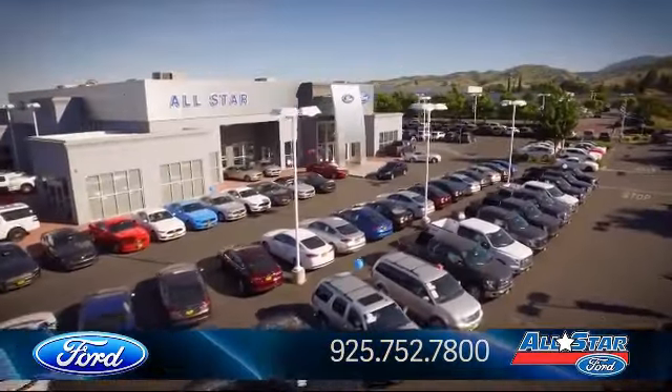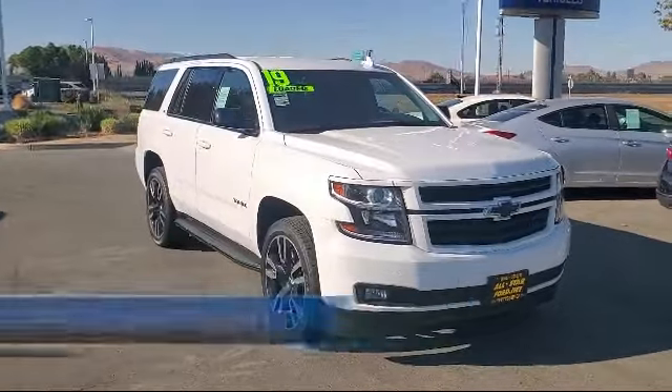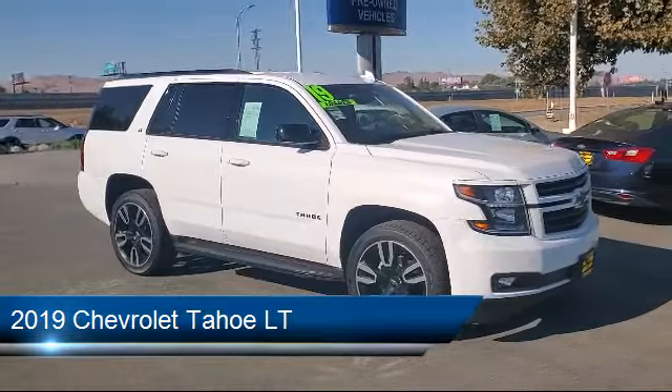Welcome to All-Star Ford, and here's a look at another one of our premium vehicles from our huge selection of cars, trucks, and SUVs. This vehicle comes equipped with a 5.3 Ecotec 3 V8 engine.